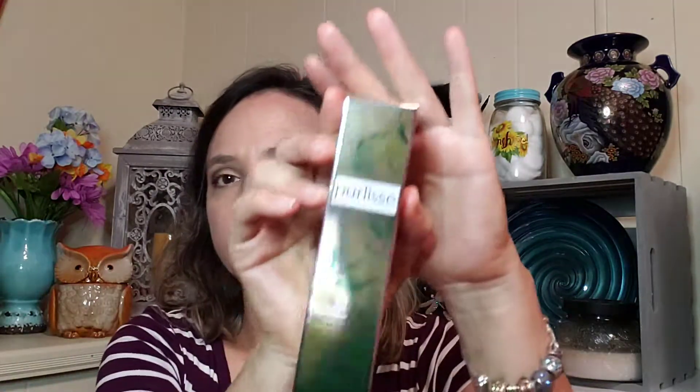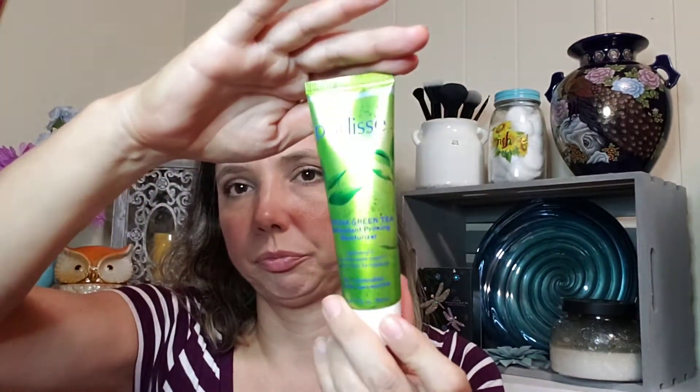The July bag is a little full. I think I only ordered one add-on. I'm going to be putting one of these in my upcoming giveaway, because now I have two. This is by Pure Lease — the Matcha Green Tea Antioxidant Priming Moisturizer, valued at $45. I got it in the add-ons — I don't know if it was in the $12 or $3 tier, but that's quite the deal for a $45 moisturizer. I love Pure Lease — it's becoming my favorite skincare brand.